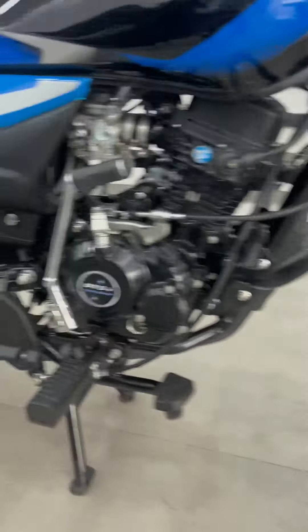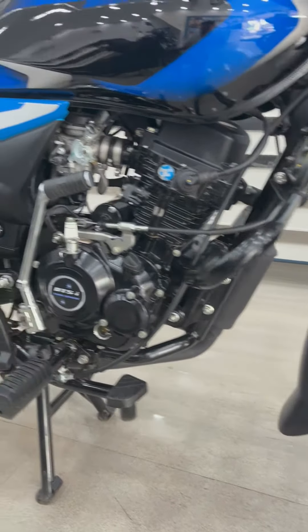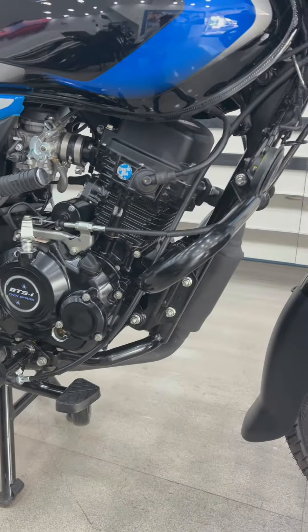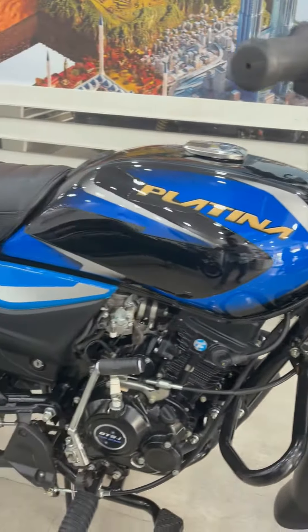You will get a raised engine in black color. You will get rider footrests, brake pad, catalytic converter, horn, and a leg guard. You will get a 110cc single cylinder, four-stroke, two-valve, air-cooled, EFI engine. And you will get a 5-speed gearbox. This is the fuel tank — Platina.